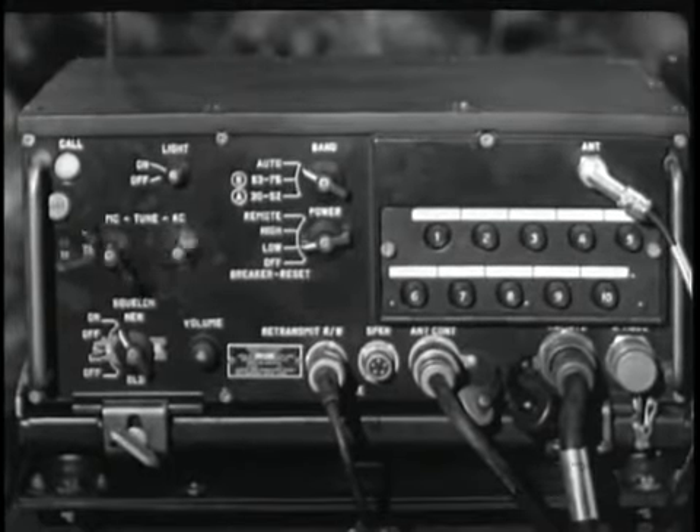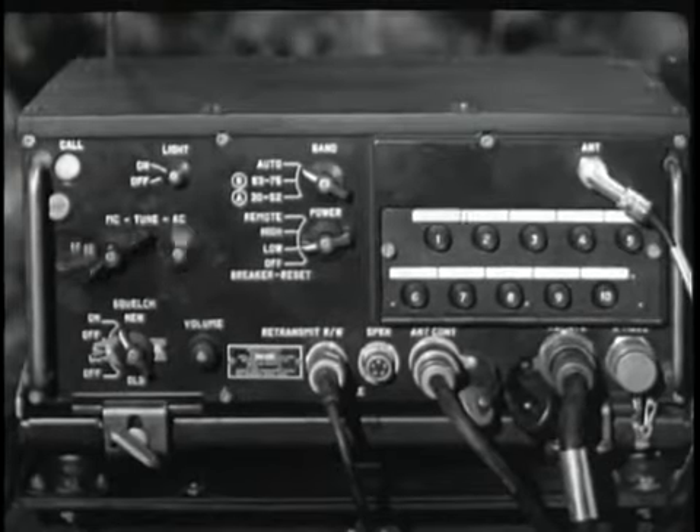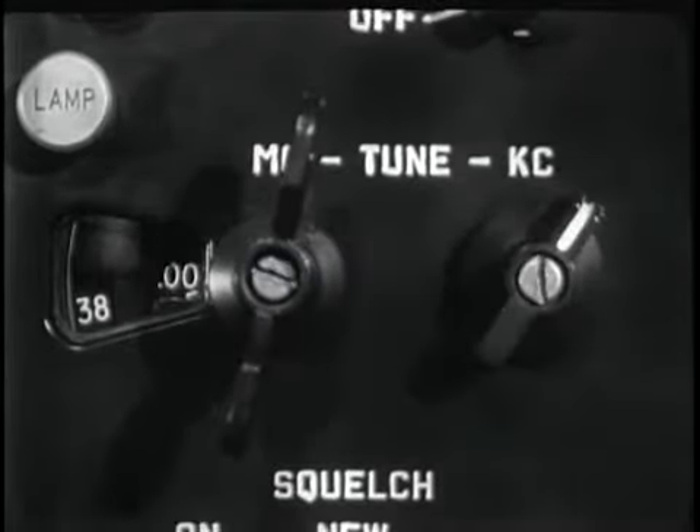To utilize the push-button tuning feature, the operator turns the band switch to the auto position. There are ten preset channels, each available at the push of a button.